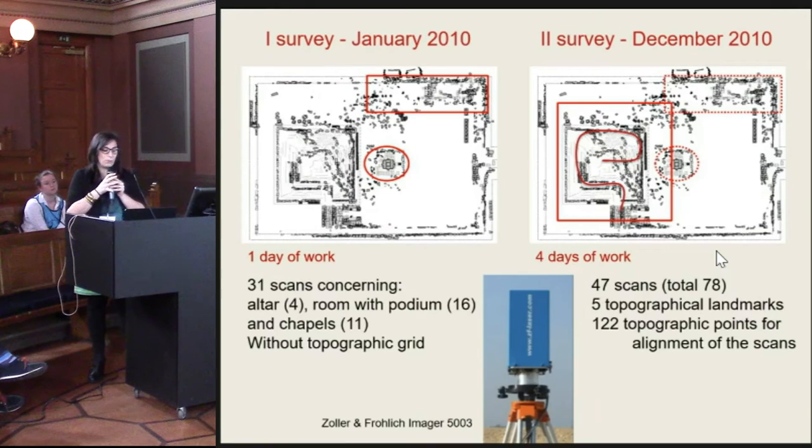The first mission in 2010 produced 221 scans covering only a small part of the temple: the area of the altar, the north chapels, and the porticum. All acquired with a Zoller and Fröhlich laser scanner.